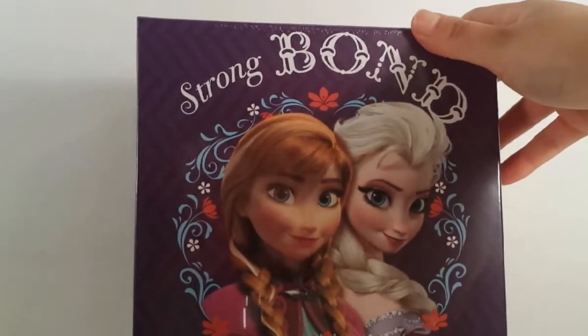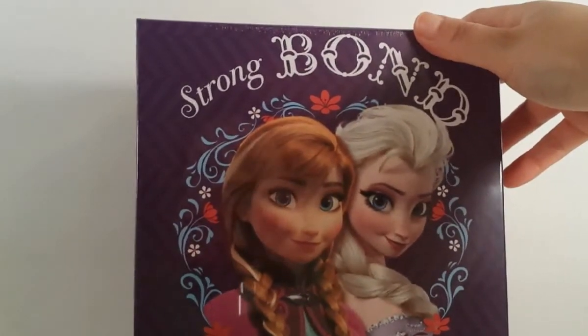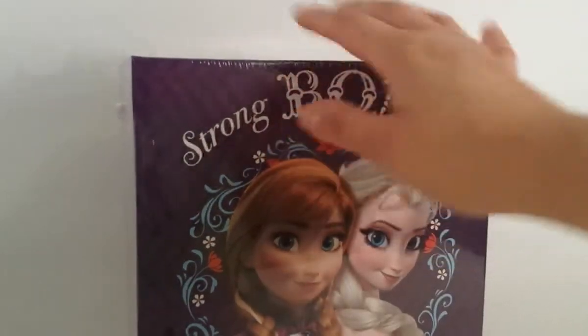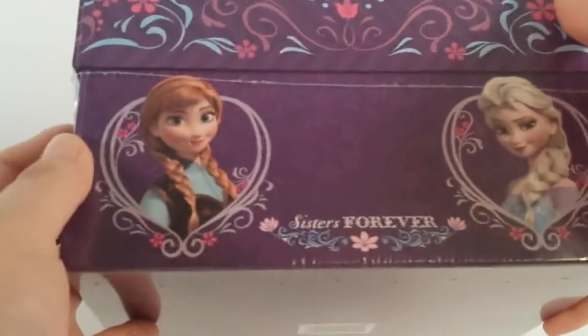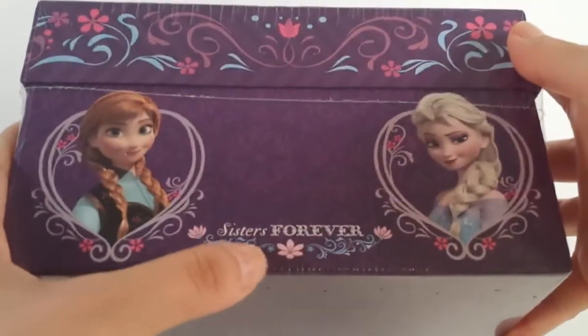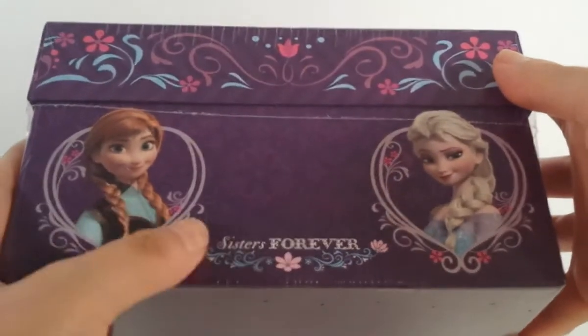My daughter likes Elsa - she's still obsessed with the whole Elsa thing. So I got her this little box. I'm not sure what we're going to put in here, but we'll think of something - maybe bracelets. It says Sisters Forever and it has Anna and Elsa and it's purple. It's very pretty.